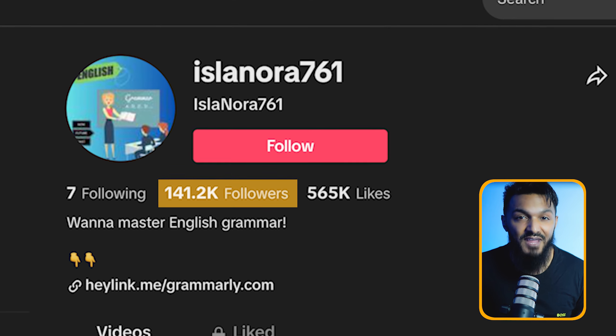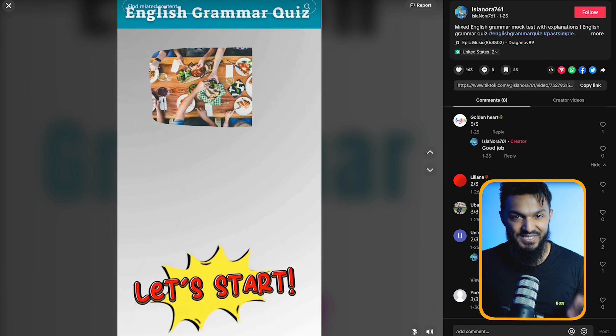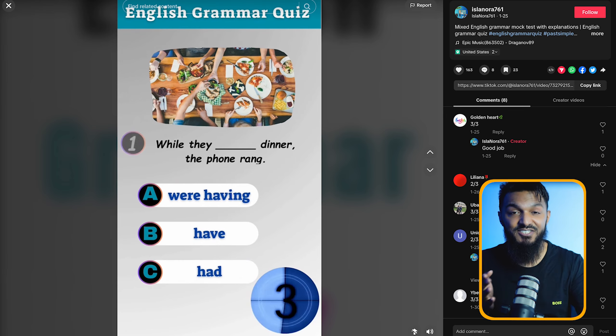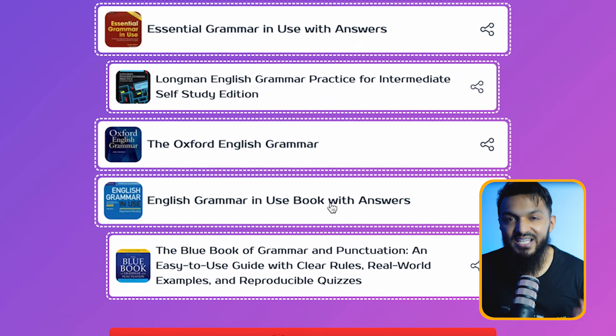Despite being just two months old, it boasts over a hundred thousand followers. Their content: simple yet engaging quizzes tailored for English learners. In their bio, they cleverly included a link to a page featuring affiliate links for English learning materials. It's a brilliant strategy, and crafting these quiz videos using Canva is a breeze.